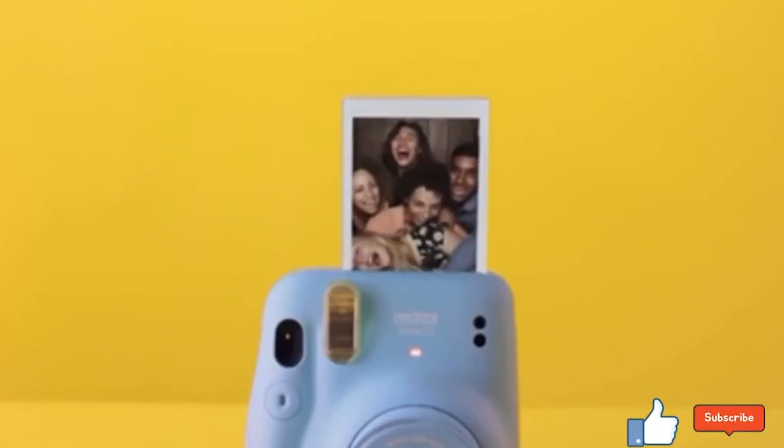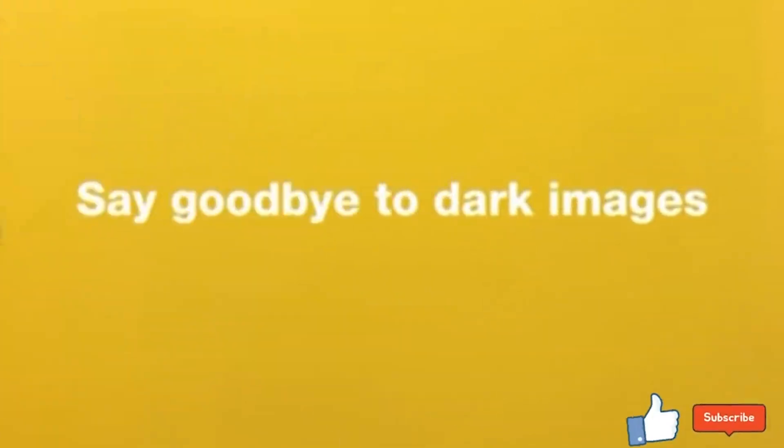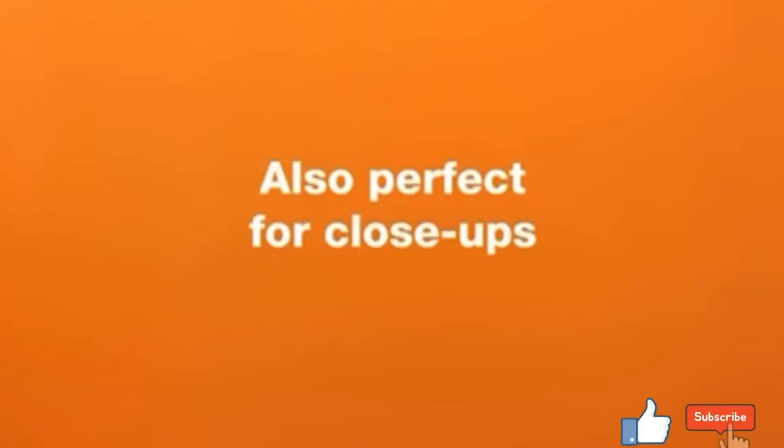And guess what? It's Prime Day. Snag this sky blue beauty at an unbeatable price. Click the link, add to cart, and start snapping. Don't miss out on capturing those perfect moments.